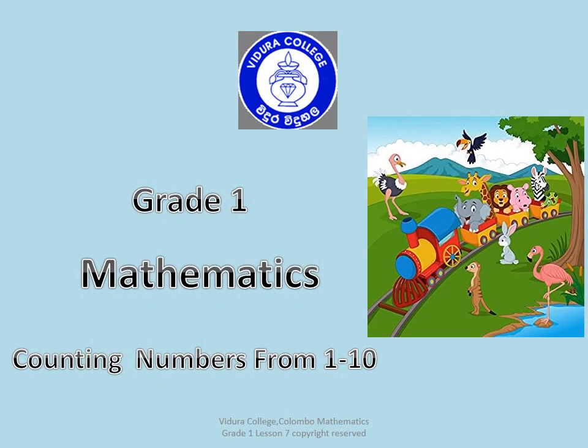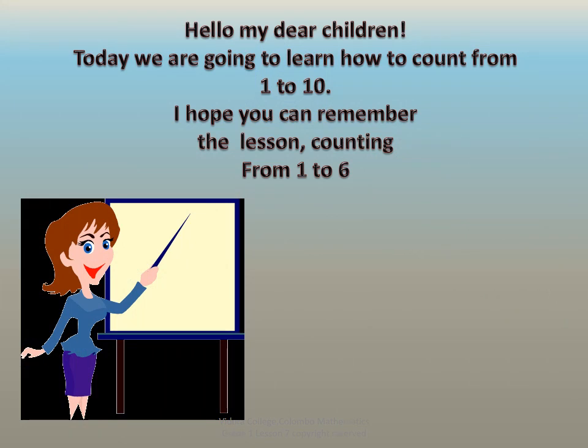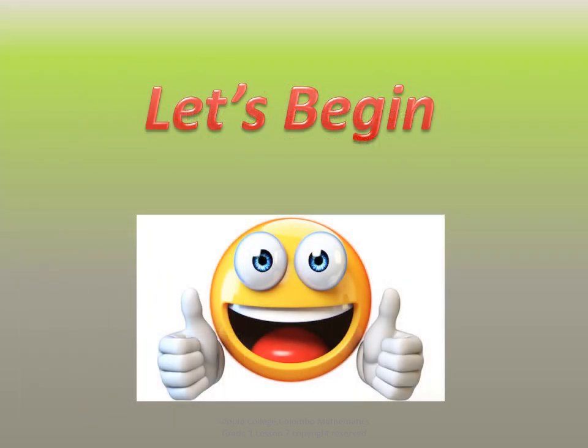Grade 1 Mathematics: Counting Numbers from 1 to 10. Hello my dear children, today we are going to learn how to count from 1 to 10. I hope you can remember the lesson counting from 1 to 6. Let's begin.